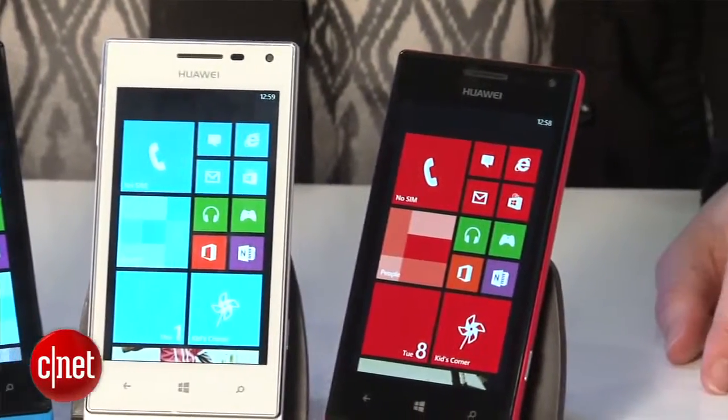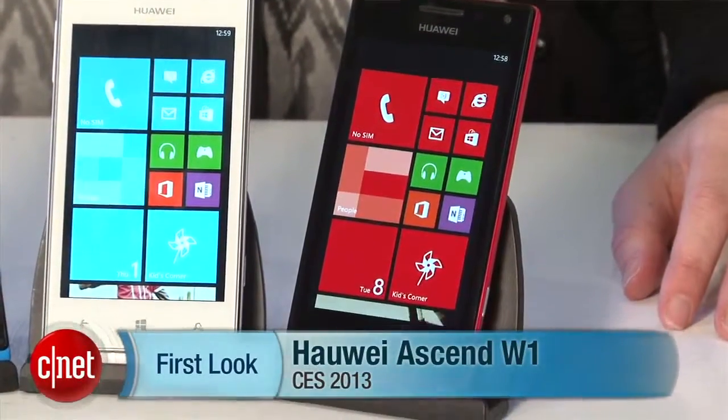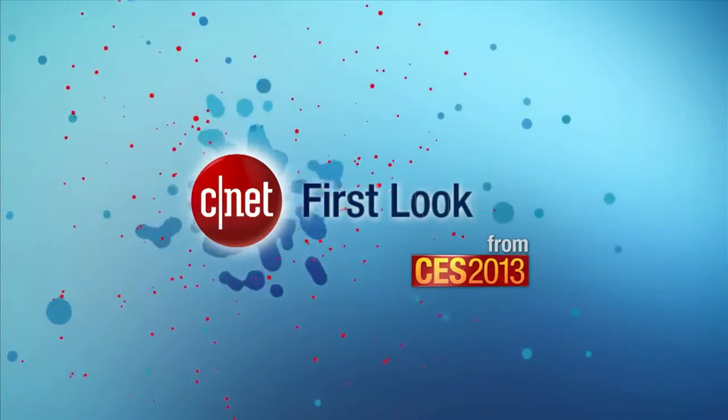I'm Jessica Valcourt for CNET. You can catch all of our CES news at CNET.com. We'll see you next time.